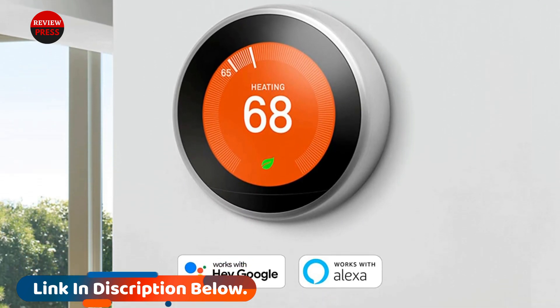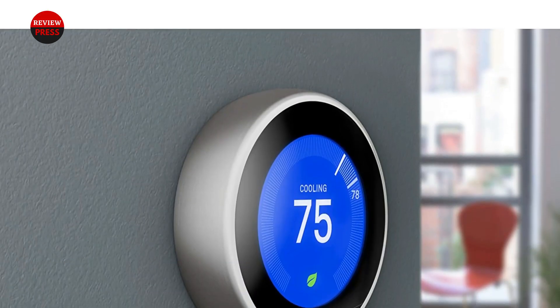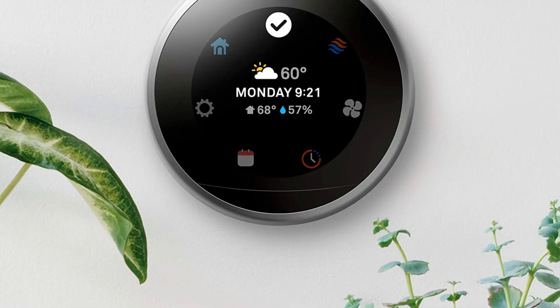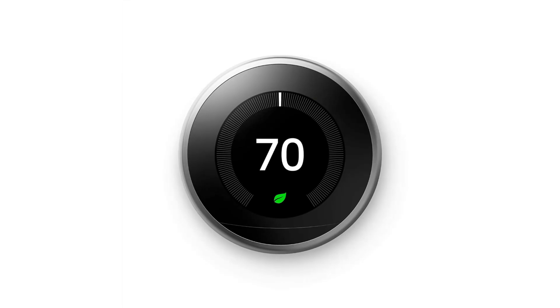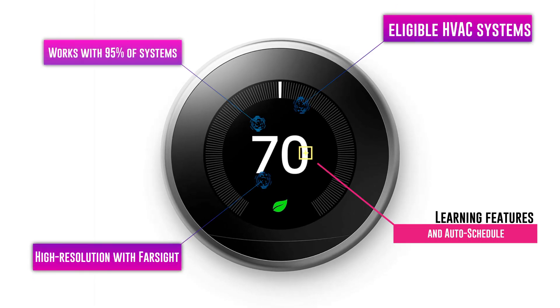The new version has a larger, sharper display and is compatible with a larger number of HVAC systems. It can be paired with a remote sensor to ensure all areas of your home are comfortable. As its name implies, what remains most remarkable is the Nest's ability to learn your routine and adjust its heating and cooling schedule for maximum efficiency, saving energy and money.